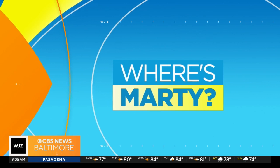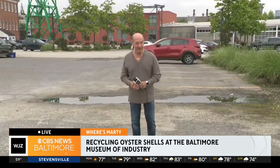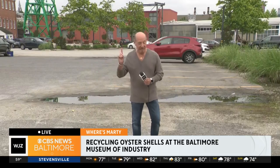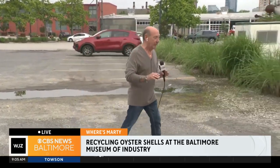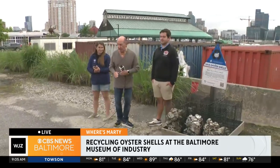Oyster shells are the foundation of reef restoration efforts, and the Chesapeake Bay Foundation and the Museum of Industry are taking part in the shell recycling program. Marty Bassey is live from the Baltimore Museum of Industry. Good morning, everyone. It is Monday in the big town. That is the Museum of Industry behind me, but we are in a northeast part of the parking lot, basically used for storage.